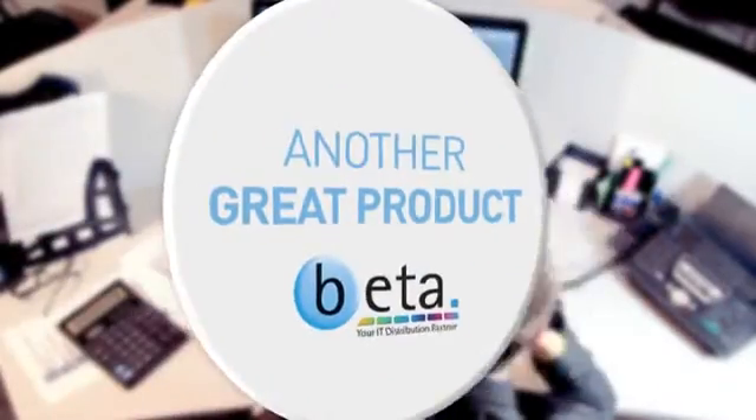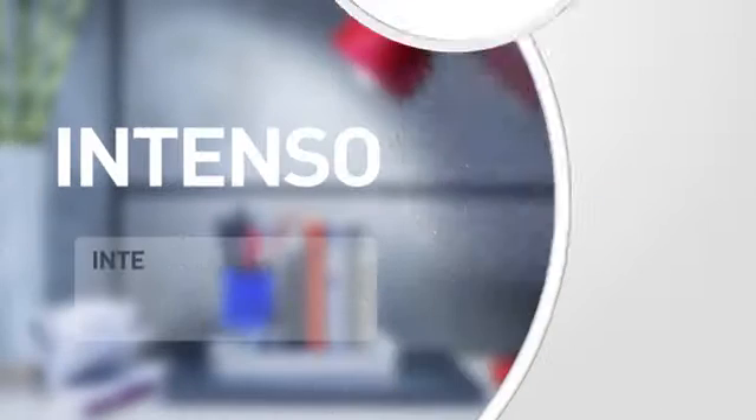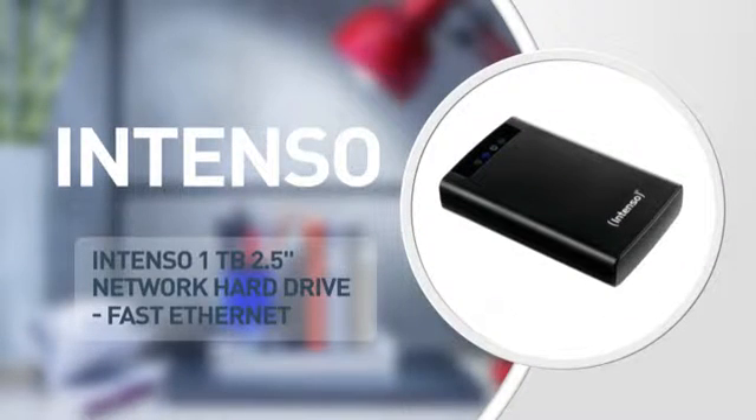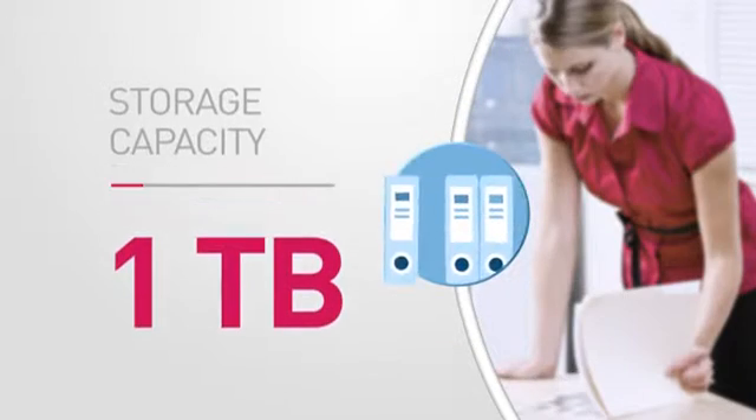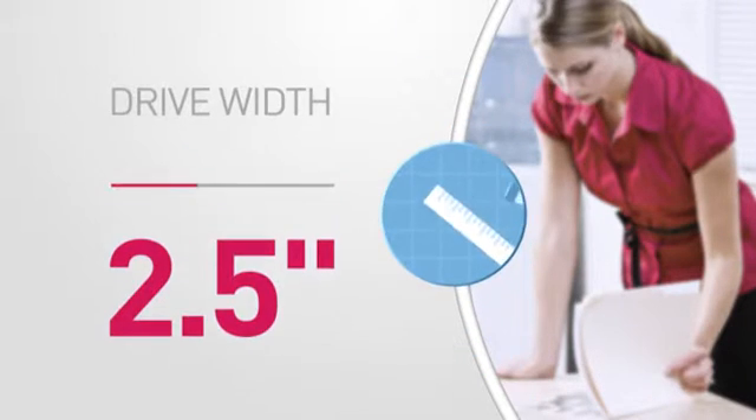Here's another great product from BETA, in stock and ready to deliver to you or direct to your customer. A network hard drive from Intenso, featuring this storage capacity and an industry standard form factor.